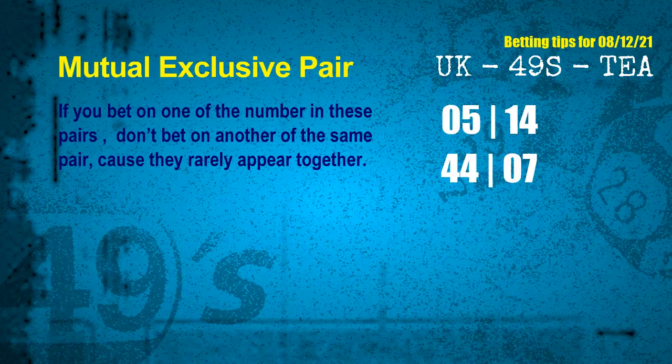Now we have some following ones and ball colors. Here are some tips to increase hit odds, such as mutual exclusive pairs. These numbers in a pair both match the following ones and colors, but according to thousands of results, they rarely appear together — meaning if you bet on one, don't bet the other in the same pair. The mutual exclusive pairs for next draw are: first pair, 05 and 14; second pair, 44 and 07.